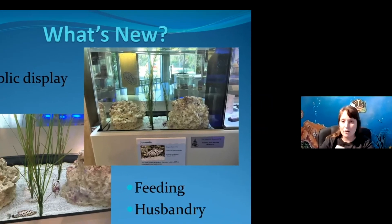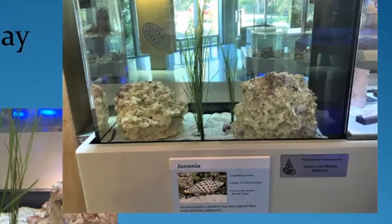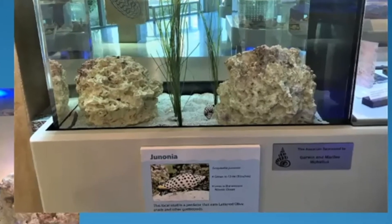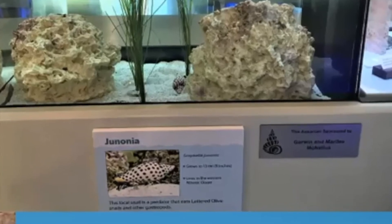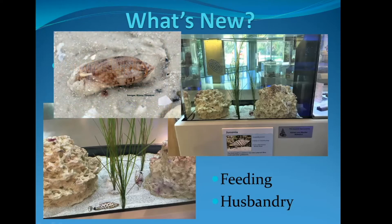One of the things we were looking into was how do we publicly display these animals — what's the feeding like, how often do they need to be fed, what's the care or husbandry like? I'm happy to say that these large male adult genonias are on display in our new living gallery, Beyond Shells. If you come visit the museum, you'll be able to see these on our ground floor new exhibits. We found that they really only like live gastropods and are even kind of picky about which species they're eating, but they tend to average about one live lettered olive per week.